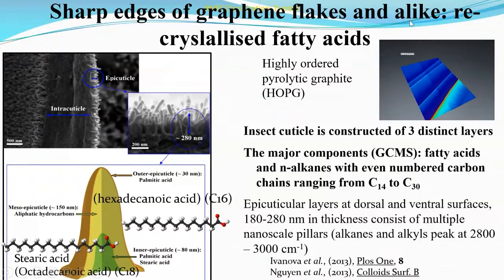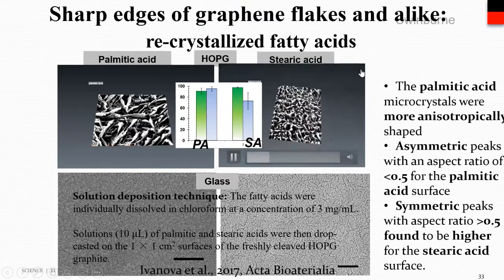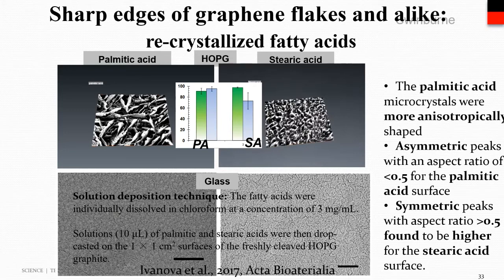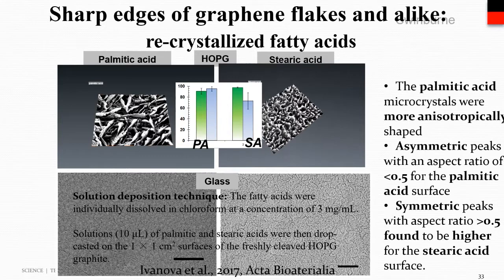Highly ordered pyrolytic graphite (HOPG) has attracted much attention as a template for development of arrays used in biotechnological applications due to its highly ordered structure. Since HOPG can mediate directional self-assembly of fatty acids, and palmitic acid and stearic acid were found to be the two major components present on the surface of dragonfly wings, these two fatty acids were employed to investigate their crystallization pattern on graphite. We found that the microcrystals exhibited the ability to efficiently kill two types of bacterial cells, despite being quite different to the nanopattern formed on the surfaces of insect wings.